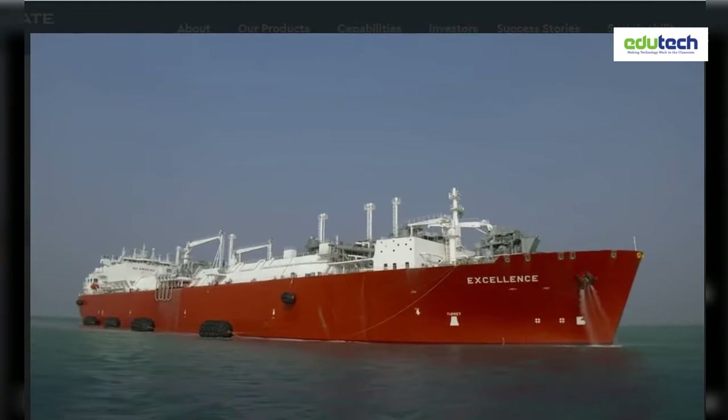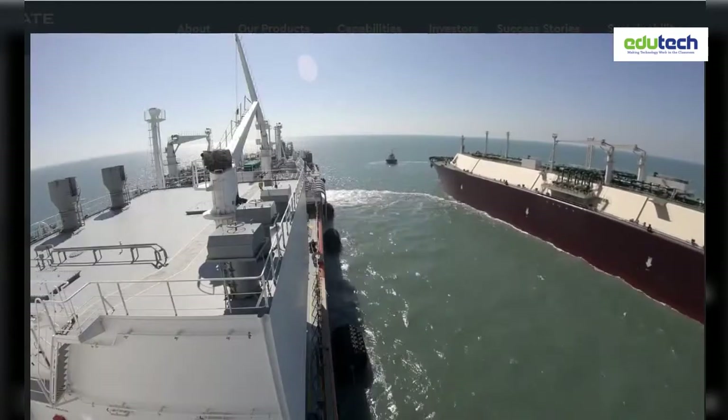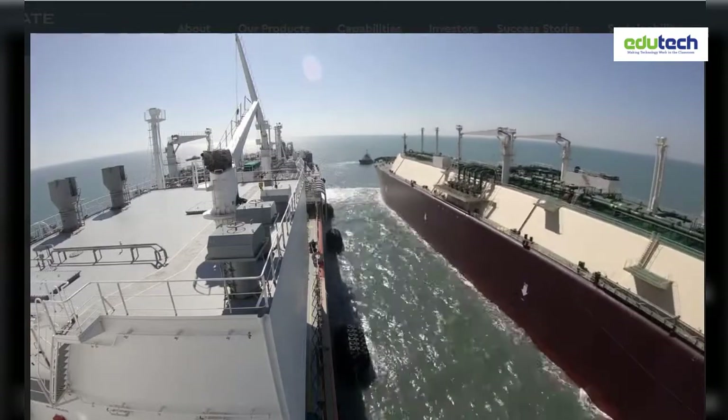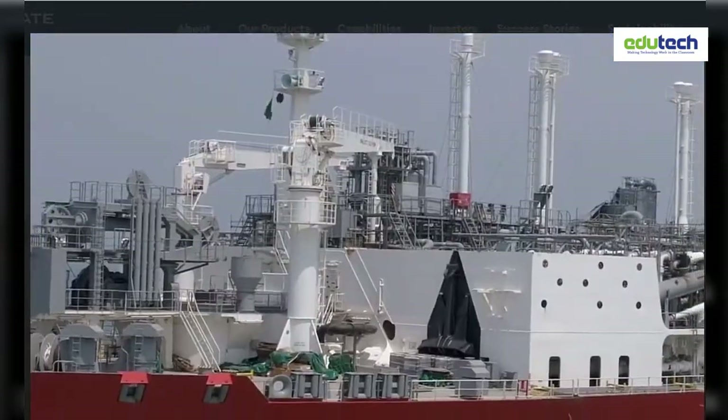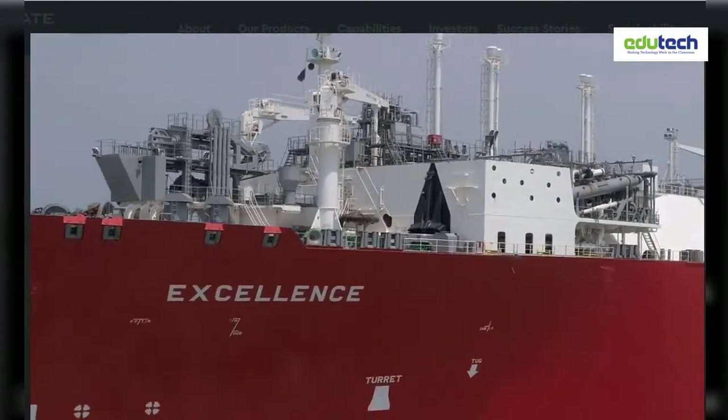An FSRU is quick to install and benefits from a small environmental footprint. MLNG is the world's first fully integrated turnkey floating LNG terminal, where a single provider delivers all services.